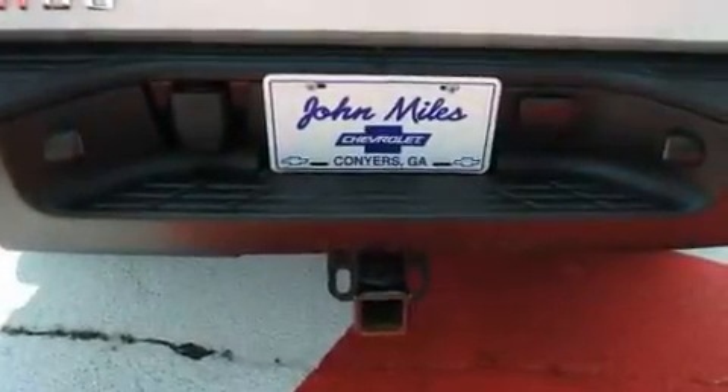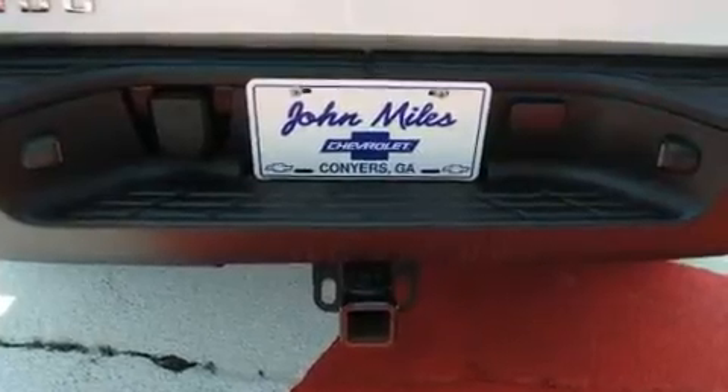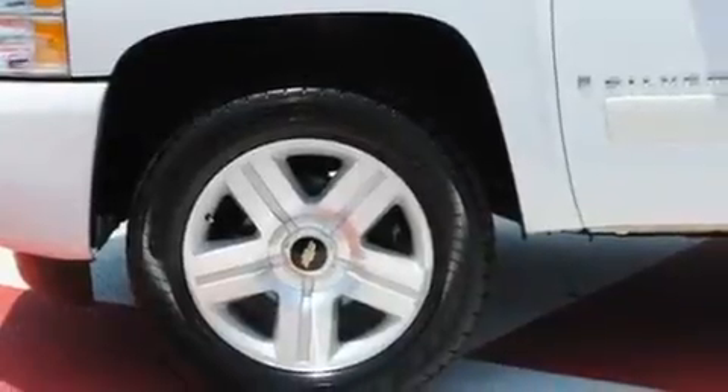Its top features include a keyless entry system, dual cargo area lights, XM satellite radio, a passenger side vanity mirror, a low tire pressure indicator, traction control and stability control systems, OnStar, and an anti-lock braking system.